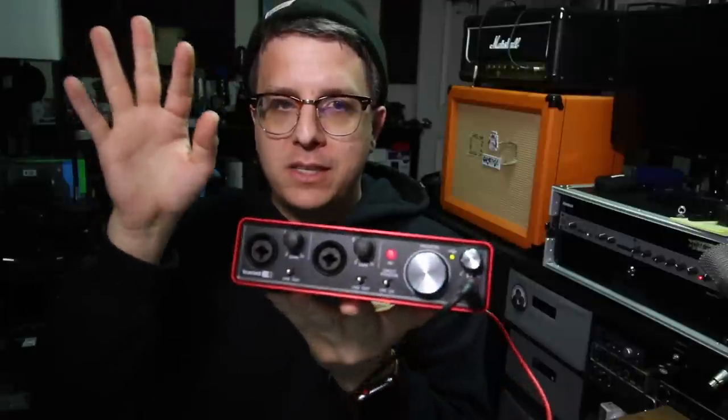Today we're going to be comparing the Blue Spark SL, the Blue Bluebird SL, and the Blue Baby Bottle SL to see which one is the best. For all of these tests, I am connecting direct to the 2i2 second gen. I'm not doing any post-processing, but check the description when I'm speaking into the microphones to see how much I boosted the gain in post.